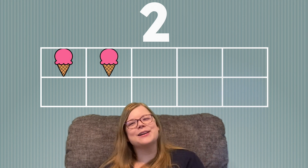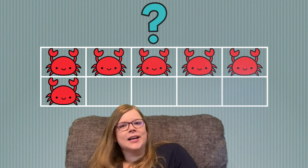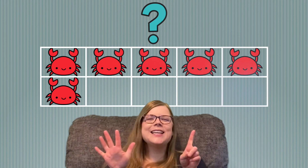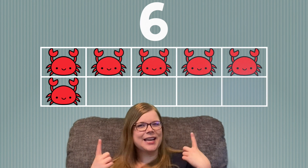Great job! What's next? I see some crabs. How many crabs do you see? Let's count them together. 1, 2, 3, 4, 5, 6. Great job! There are 6 crabs in our 10 frame.